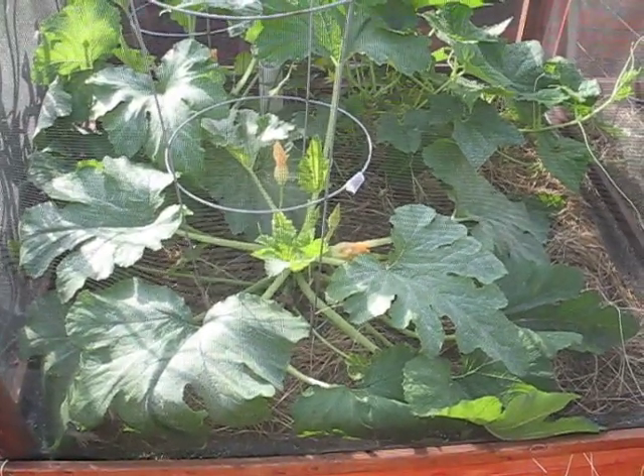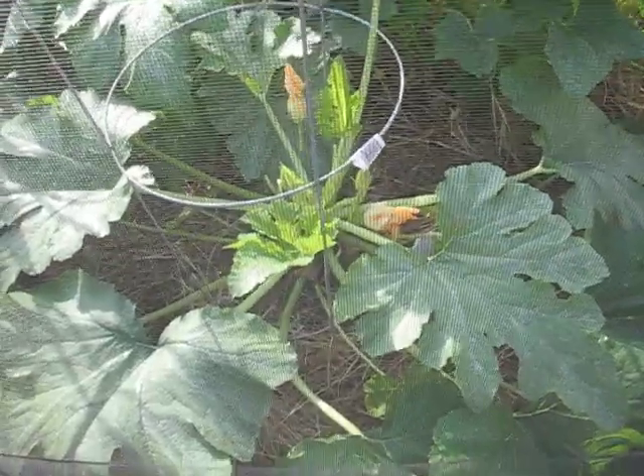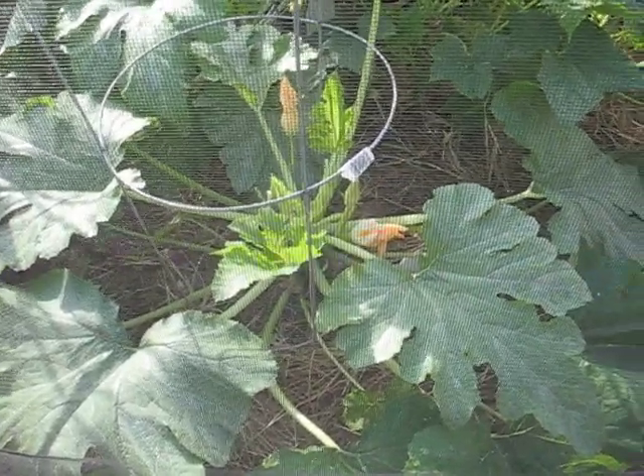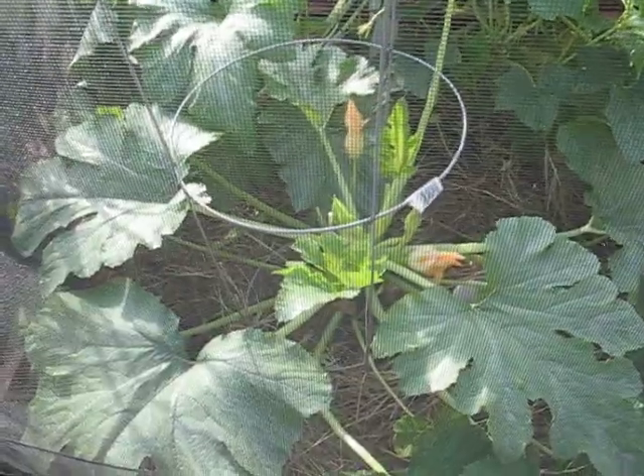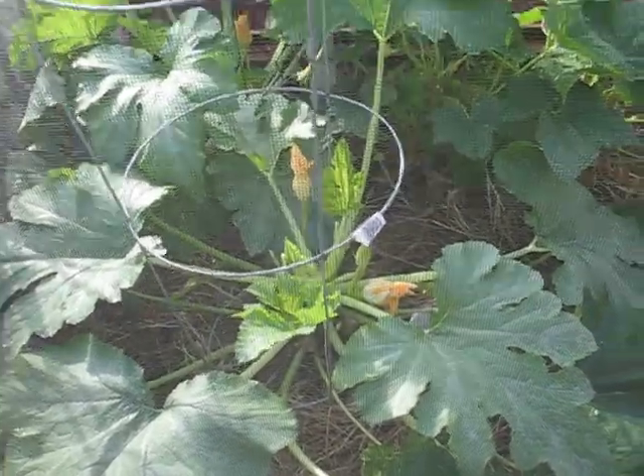All right, we just had a big thunderstorm yesterday and I want to give you an update. Did you know that someone told me that you can get three to four dollars a pop for those flowers — the blossoms for squash?